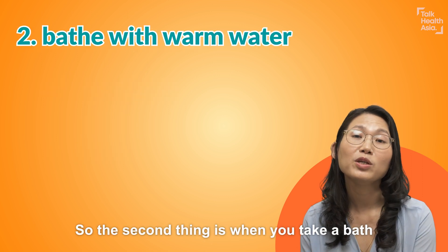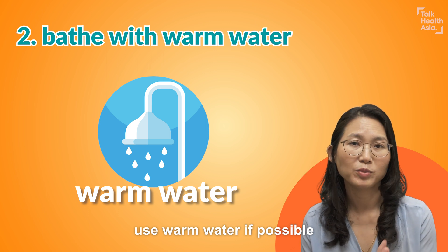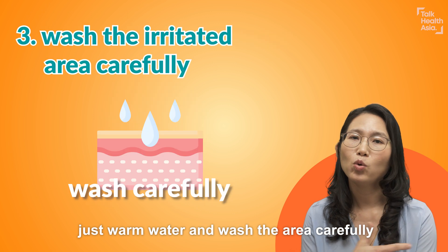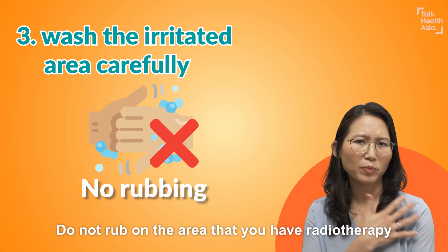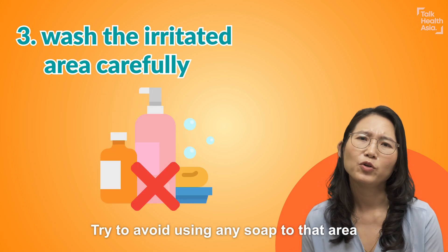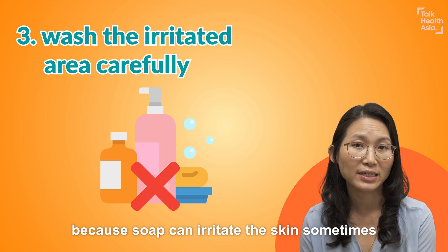The second thing is when you take a bath, use warm water if possible — not scalding hot water — just warm water and wash the area carefully. Do not rub on the area that you have radiotherapy. Try to avoid using any soap to that area because soap can sometimes irritate the skin.